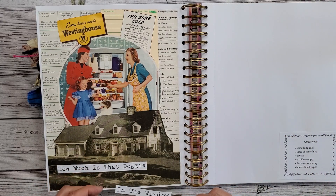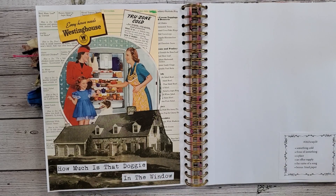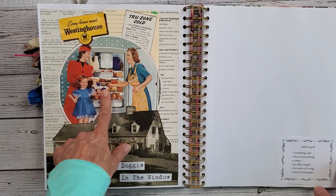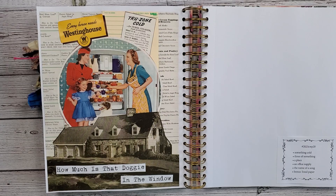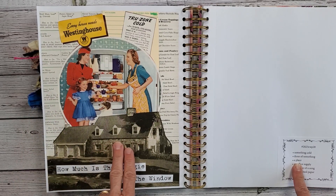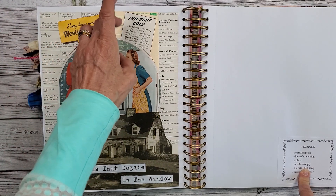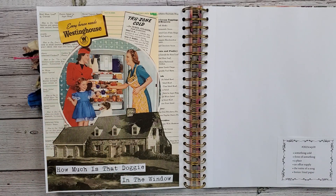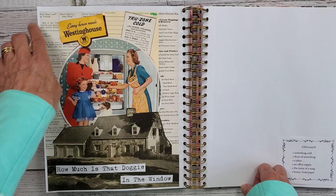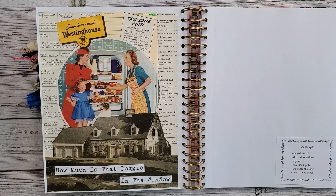I was able to complete it with all of the prompts, so that makes me happy. I think it's a cute one. So we have our Something Cold, which is our refrigerator by Westinghouse — the True Zone cold refrigerator. Three of Something: we have three women, three females, three girls. A Place is our home. Office Supply is the time card — not that they're used anymore, but they were used for many years. The Name of a Song is 'How Much Is That Doggy in the Window?' And our lined paper is behind here — the wonderful aspic, apple, potato salad ring, all these recipes that I would never ever even want to make.